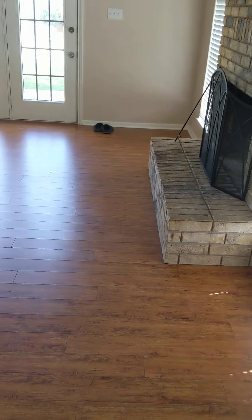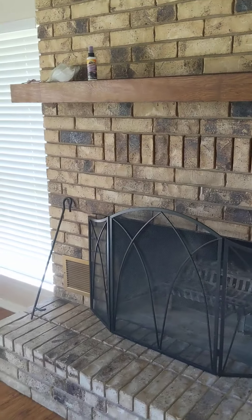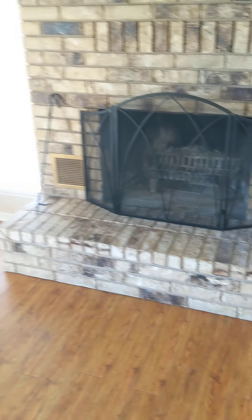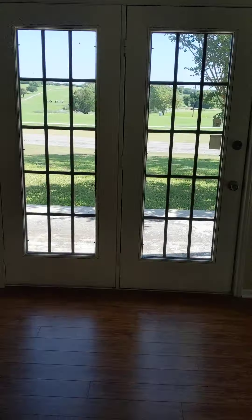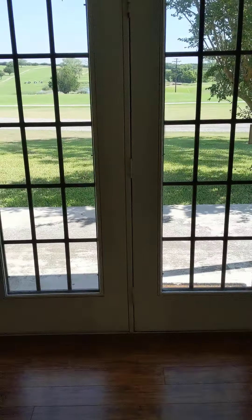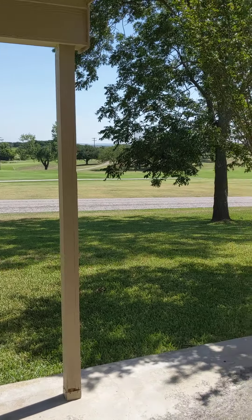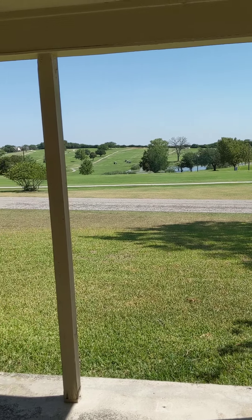And then the living room. You've got a fireplace here — wood burning — and French doors out to the backyard, which you can see is not fenced. I'll show you a bit more when I do my little outside tour. But that across the street is the golf course here in Copper's Cove. So they didn't have a fence so you can have a nice view of the golf course.